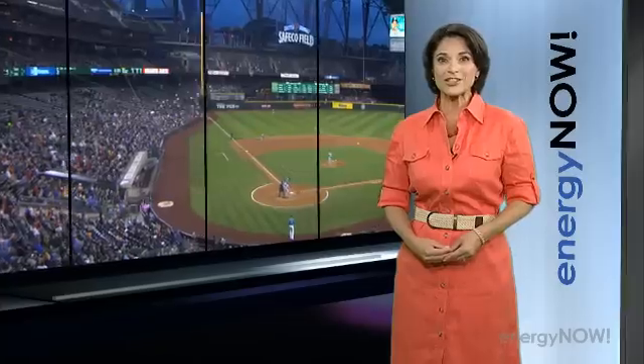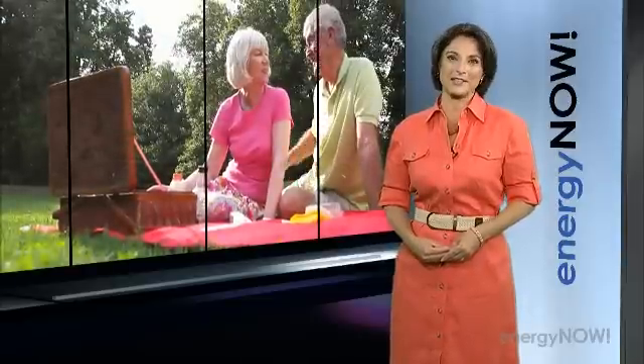It's summertime, so we figured why not take a look at the energy we burn doing summer stuff and what's being done to increase our energy efficiency and reduce the environmental impact — whether it's at the beach, at the ballpark, visiting a national park, or having a picnic.